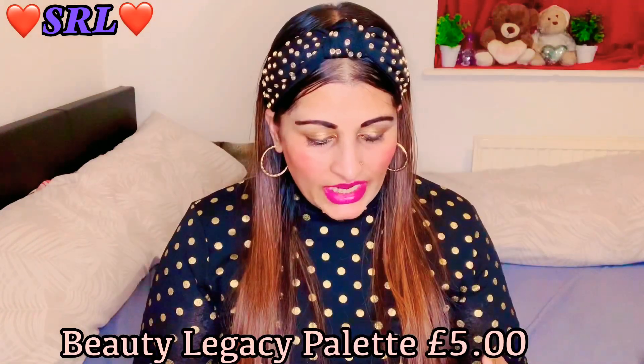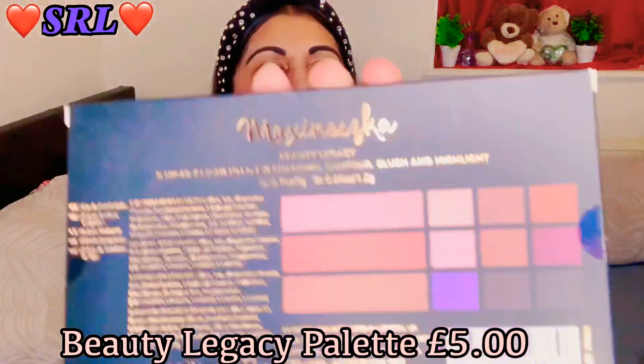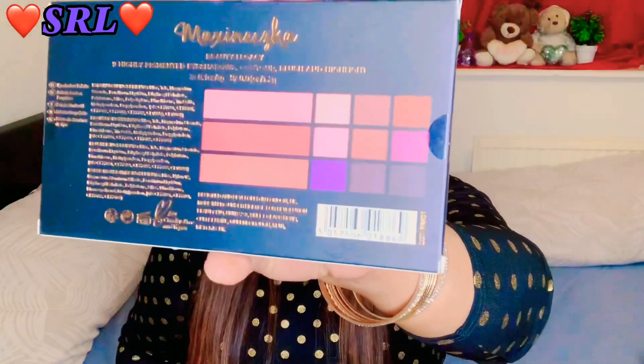This next one has 9 high-pigmented eyeshadows and those are the colors. Those are the colors at the back as well.